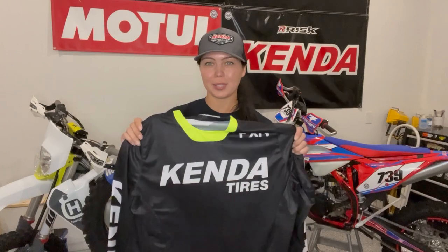I've got these beautiful Kenda FXR jerseys, size medium to double XL, that I'd love to give you.